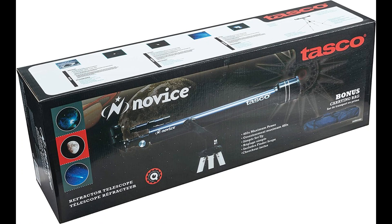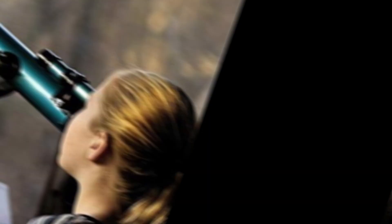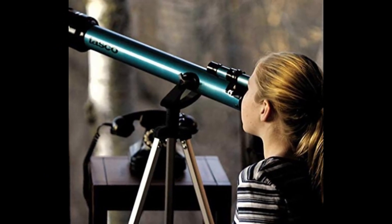The number 4 on the list is TASCO Telescopes. This 700mm focal length refractor telescope comes with an adjustable aluminum tripod, moon filter, diagonal, and Barlow lens included. Multiple eyepiece configurations are available for a range of magnification options.